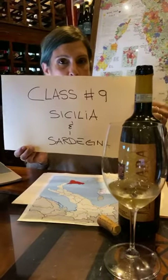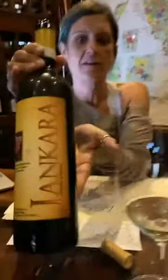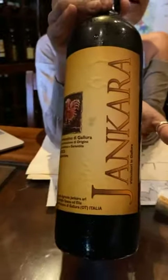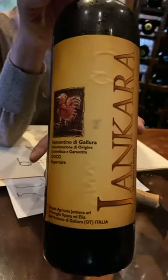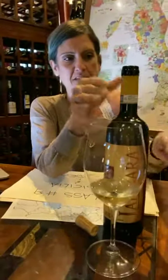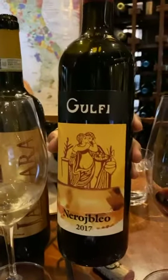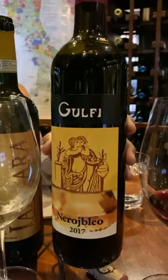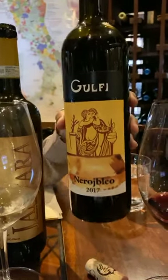The wine is ready. We're doing today a Vermentino di Gallura Superiore — I'm curious how many of you remember what Superiore means on a label from Sardinia. That's our wine for Sardinia, and then we're going to try the Nero d'Avola, Nero Sbleo by Gulfi, which is our Sicilian wine.